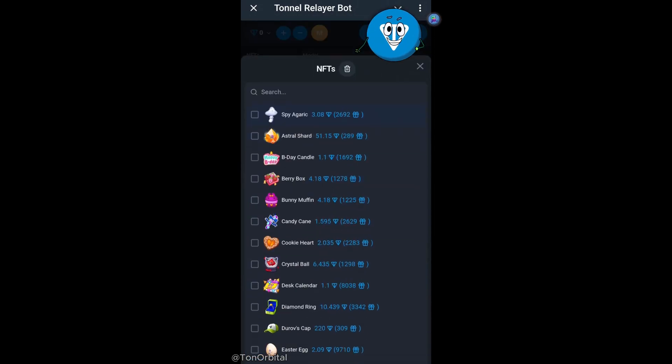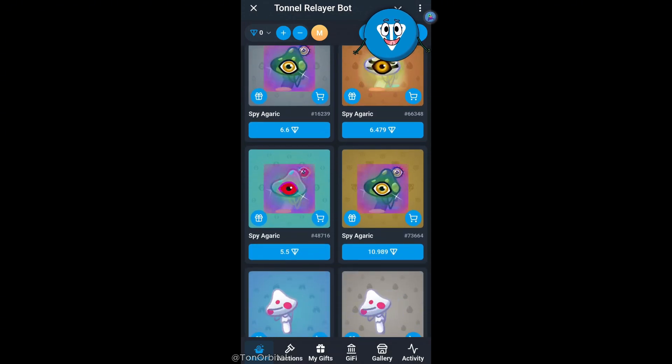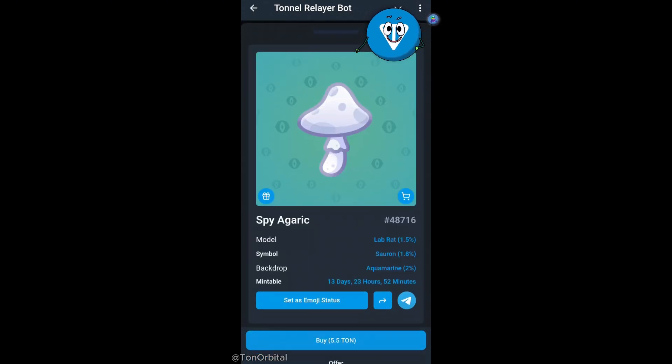Next, we choose the NFT collection we're interested in. Here, we're picking Spy Agaric. We scroll through the available gifts and select the one we like. This one looks pretty cool.